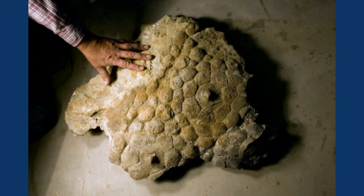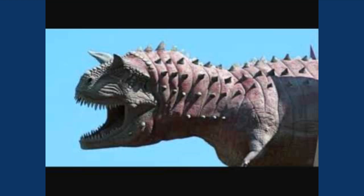The skin of Carnotaurus was also unusual. We can tell from the fossil imprints that it was rough and scaly, with bony bumps sticking out from the skin, almost like a suit of chain-link armor.